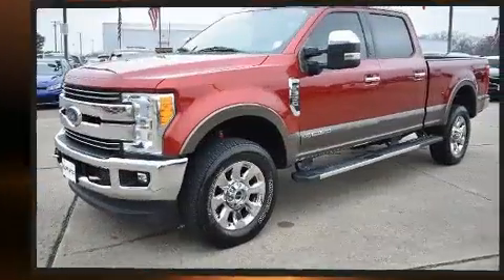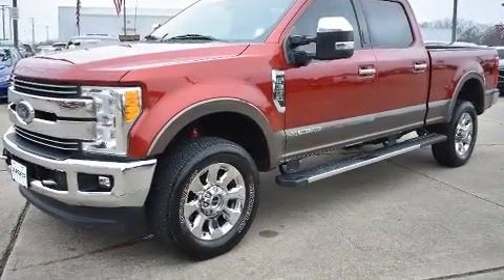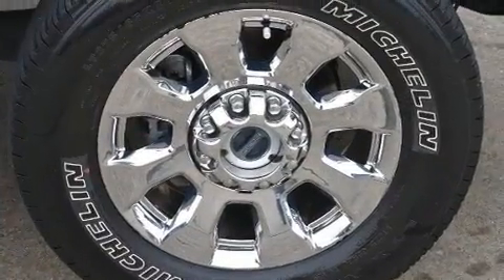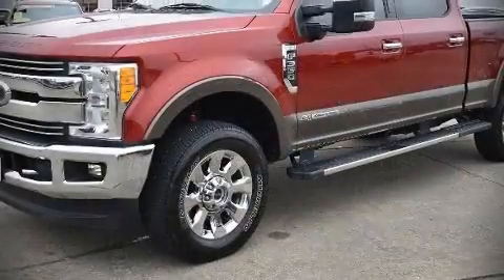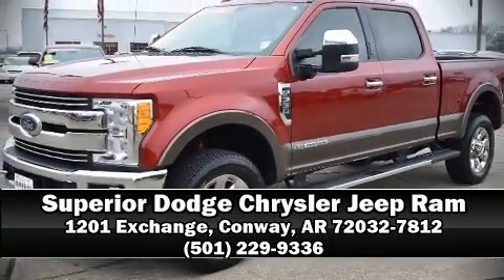It also arrives with a Carfax history report indicating just one previous owner. Our experienced sales staff is eager to share its knowledge and enthusiasm with you. Call now to schedule a test drive.